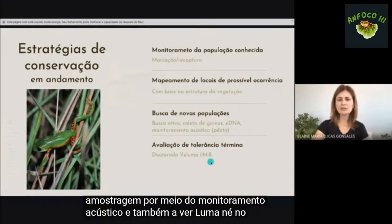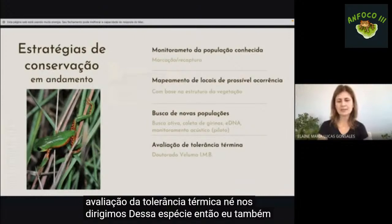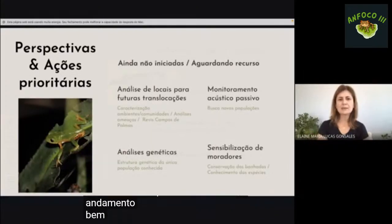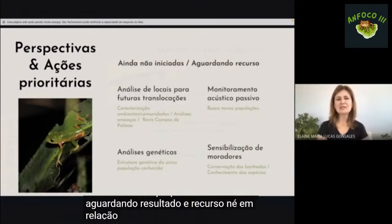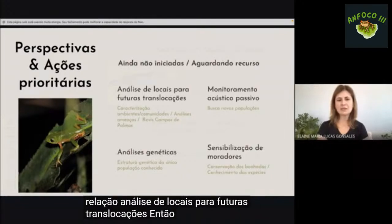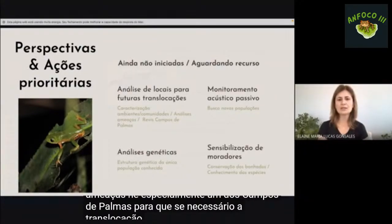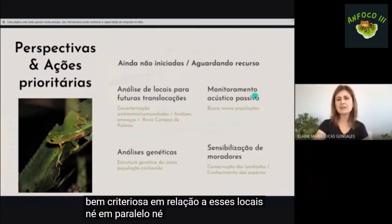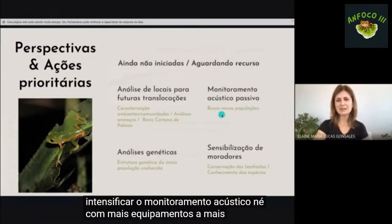A Veluma, em seu doutorado, está avaliando a tolerância térmica nos girinos da espécie. Temos também um manuscrito de história natural em andamento. Pretendemos intensificar o monitoramento acústico com mais equipamentos e maior esforço de amostragem, e temos uma proposta submetida para análise de locais para futuras translocações, com caracterização fina dos ambientes dentro da Reserva de Campos de Palmas.